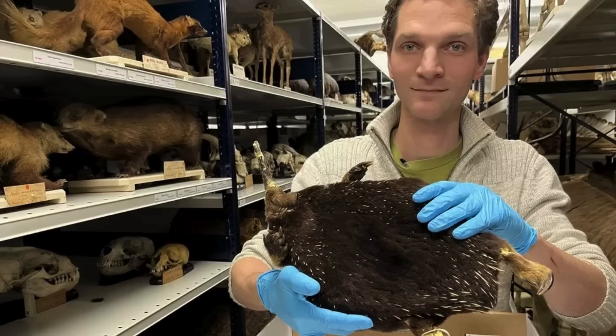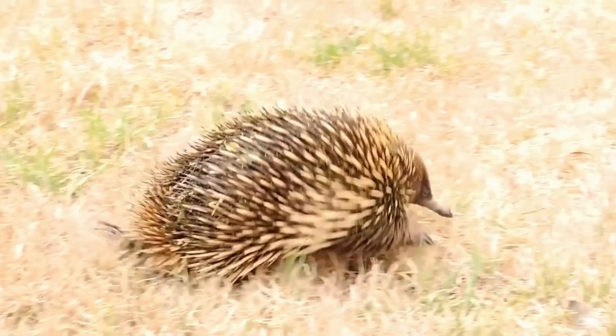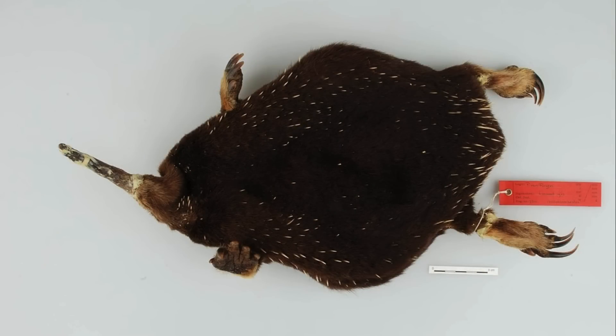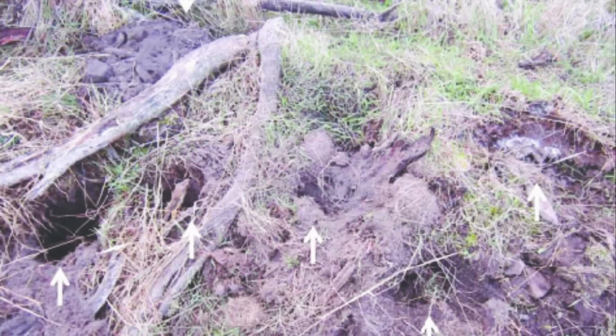In 1961, an echidna was collected from near the top of Mount Rara on the Indonesian side of New Guinea. Echidnas are unique mammals that are covered in spikes, have long snouts, and are some of the few mammal species that lay eggs. The echidna that was collected was put into a museum collection and forgotten about. Then, in 1998, some scientists recognized it as a new species, and it was named in honor of Sir David Attenborough. It wasn't seen for over 60 years and was assumed extinct, but after burrows of the echidnas were found in 2007, hope for their survival was reignited.